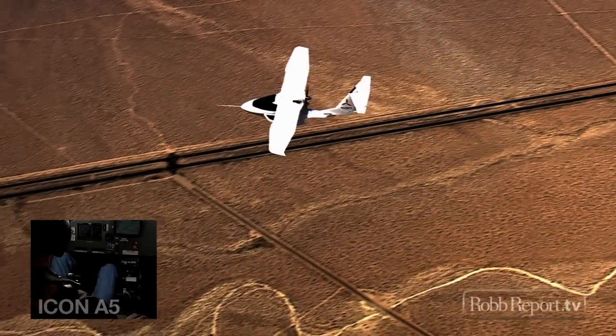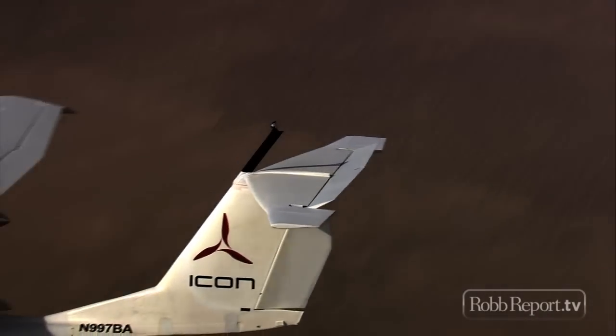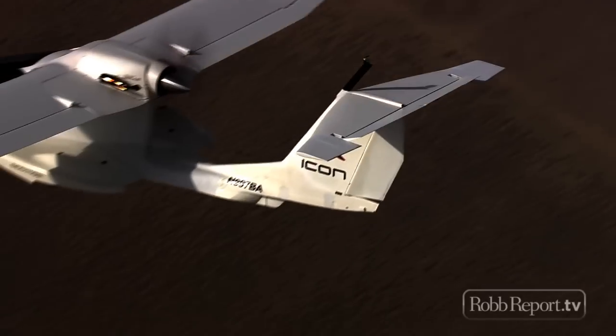The 150 does, in fact, end up in a spin. The same controls, when you put it into the ICON, it's very docile. Nose stays pointed pretty much straight ahead, and it does not spin.